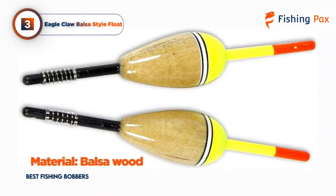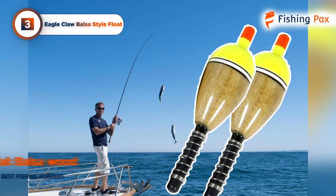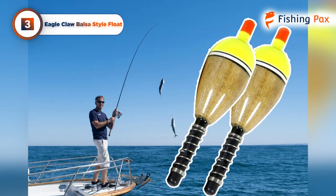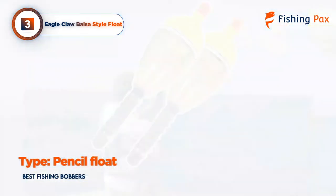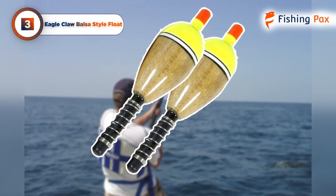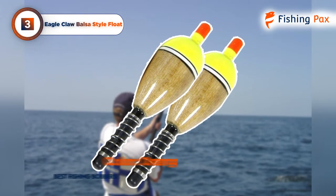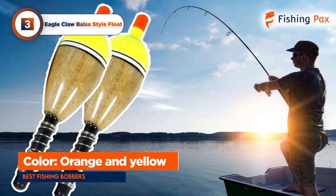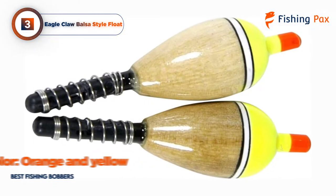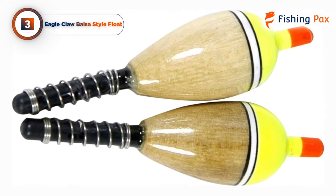Our third-place pick is the Eagle Claw Balsa-style float. These balsa oval-fixed floats are beautifully crafted pencil bobbers that offer amazing strike sensitivity. They are lightweight enough to detect light bites yet durable enough to withstand casting in all sorts of environments. The vivid orange and yellow tops offer high visibility at a distance, so you know exactly where your bait or lure has landed. They come with a 6-inch stem as well.